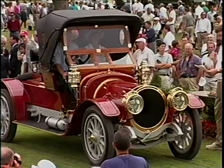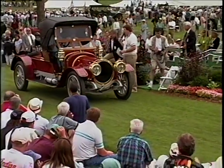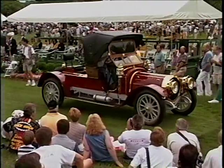1912 DeLaunay-Belleville, ladies and gentlemen, from the Elizabeth Upjohn Collection in Kalamazoo, Michigan. And there's that mother-in-law seat again. Notice the cane work around the back and the rear-mounted spare. That's a real rear deck.